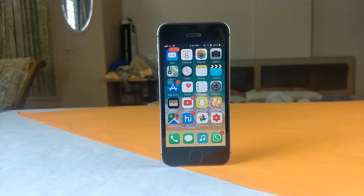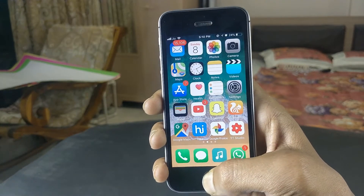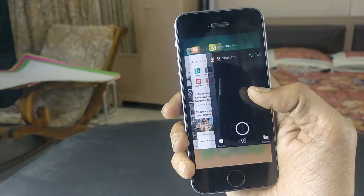iPhone SE in 2018 — is it worth it? Many of you who have an iPhone SE ask me should I upgrade? And many of you, because of the fall in the price of the iPhone SE, are asking me should I buy it as my first iPhone? These are the questions I'm going to be answering in this video, telling you why or why not the iPhone SE is a good phone in 2018.